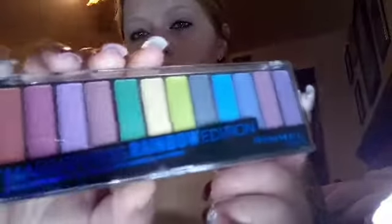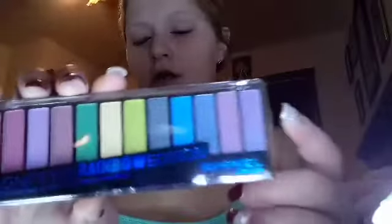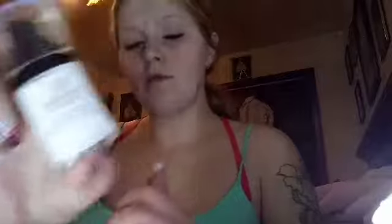I went out and got the rainbow edition from Rimmel eyeshadow palette to review for you guys, and you guys also have one. I went out and got an elf HD powder for you guys and me. I went out and got this Revlon photo ready lightning primer — one for y'all, one for me. You know the drill.